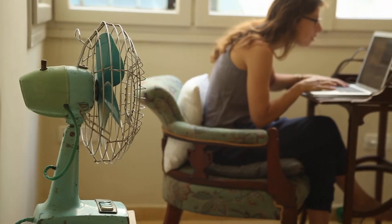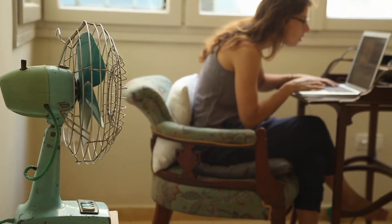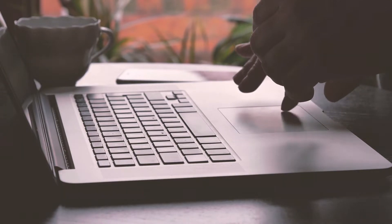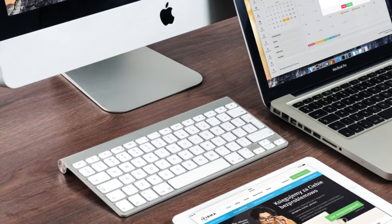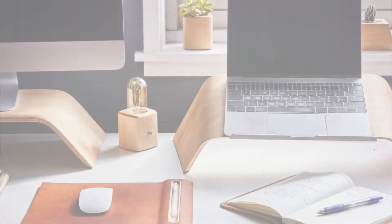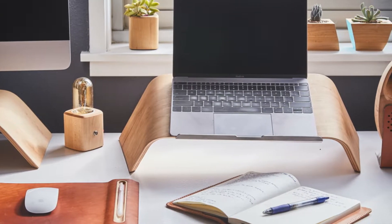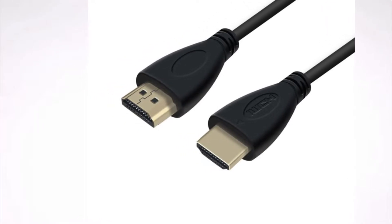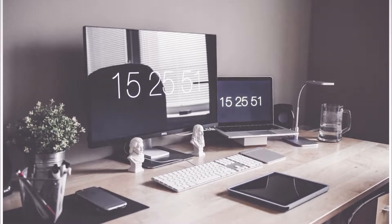Working long periods on a laptop with the screen so close and a cramped keyboard can lead to slouching and later give you back and neck pains. And let's be honest, those trackpads below the keyboard aren't really that good. So we recommend plugging in a keyboard and mouse to your laptop, moving the monitor a bit further away, and elevating it — so it's as if you have a PC. You can even use an HDMI cable and plug your laptop to an external monitor.